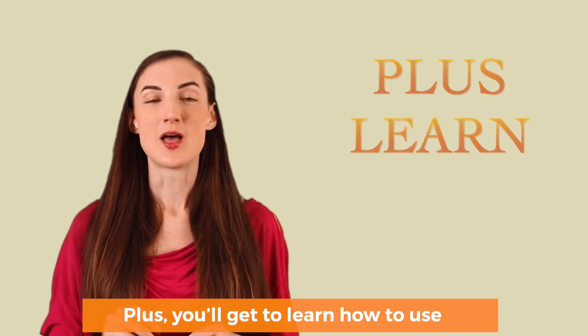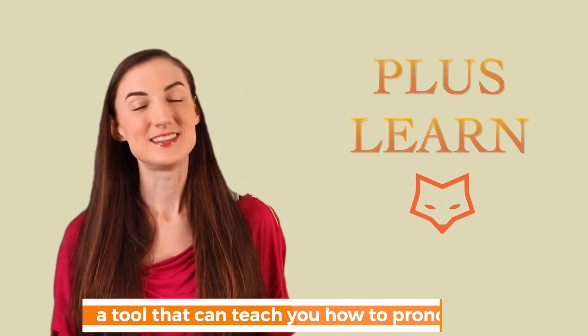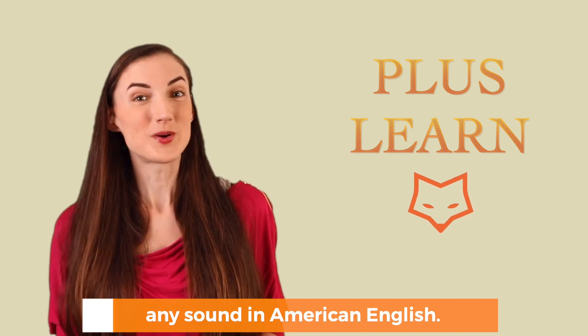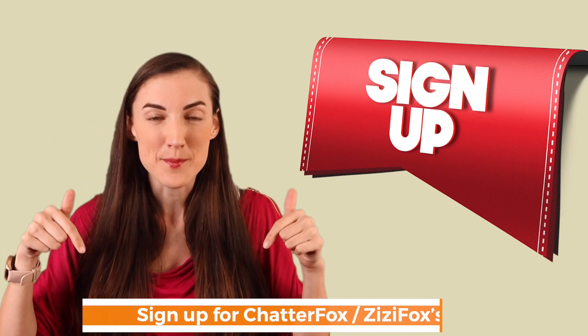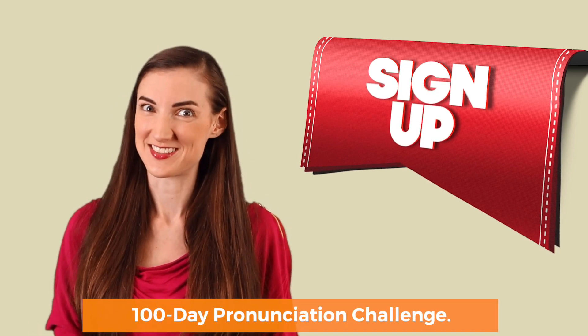Plus, you'll get to learn how to use the revolutionary ZZFox, a tool that can teach you how to pronounce any word in American English. So what are you waiting for? Sign up for ChatterFox's and ZZFox's 100-day pronunciation challenge.